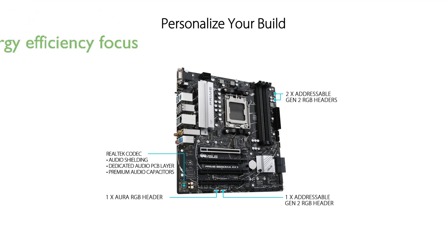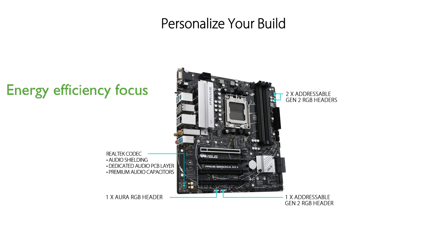Being CEC Tier 2 ready, this motherboard is designed to meet energy efficiency standards, making it a sustainable choice for environmentally conscious users.